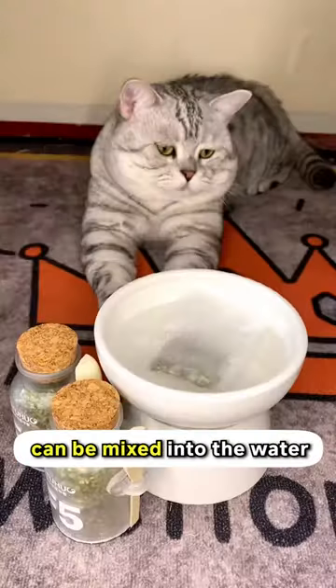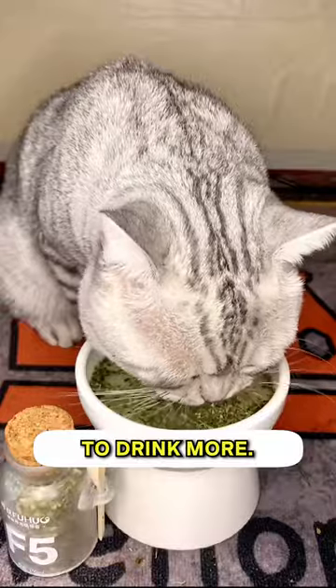It's kind of like Kitty Crack from Yowawana. Also, this catnip tea from Cuddles and Meow can be mixed into the water to encourage your cats to drink more.